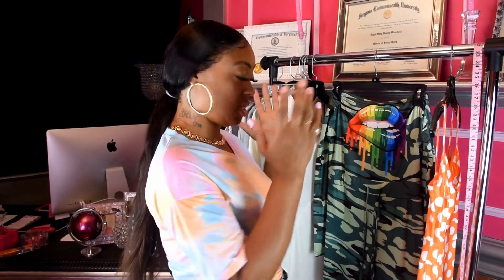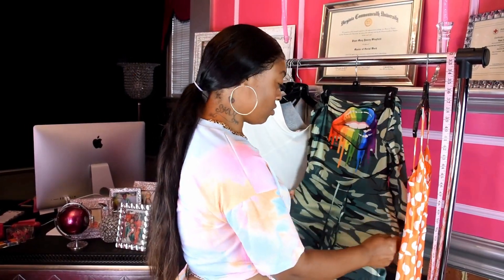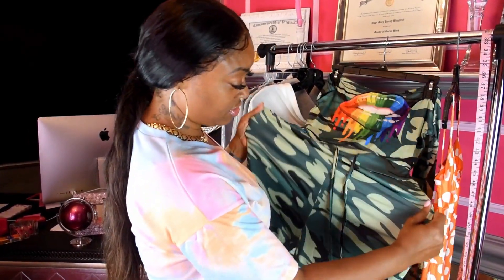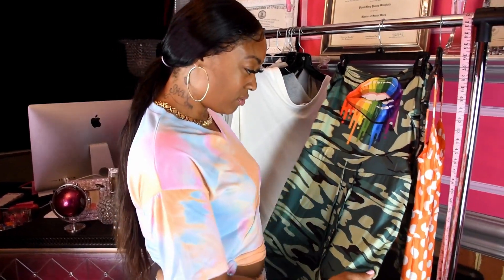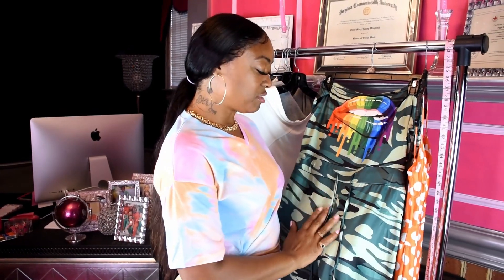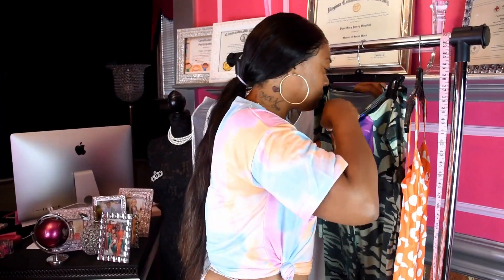Moving on to the next item — they call it the Kiss Camo Jumpsuit. I ordered a medium in this as well because it also says 95% polyester, 5% spandex, so I went down a size again. It does have a good stretch. Interestingly, this polyester feels more like cotton, whereas the previous outfit's polyester felt more like nylon, which can be confusing. Let me check the inside tag.